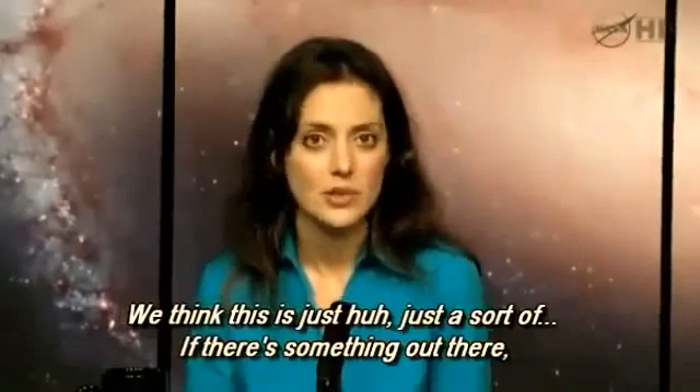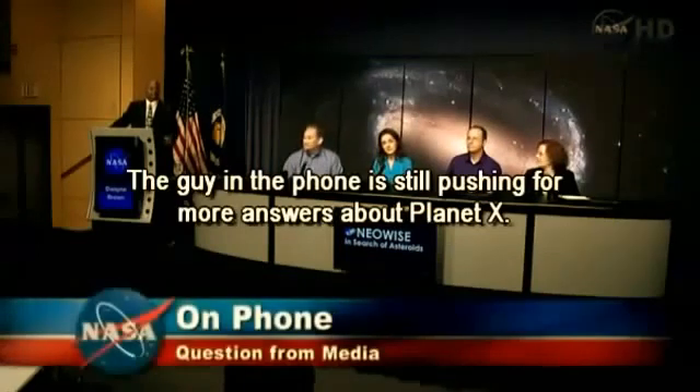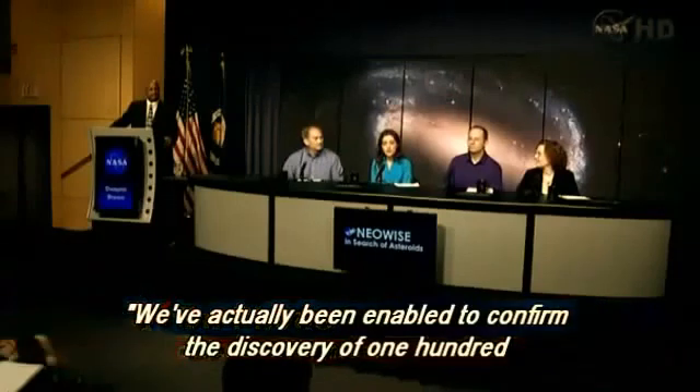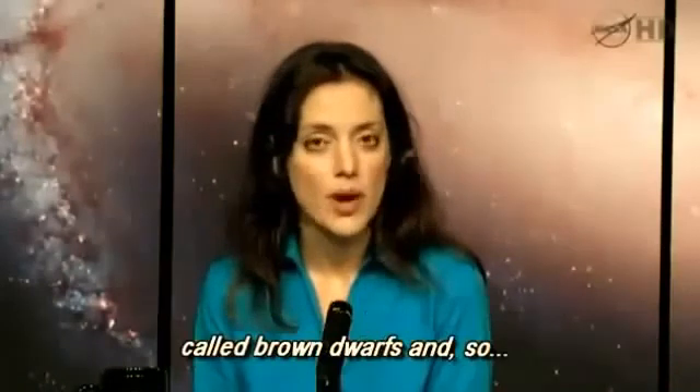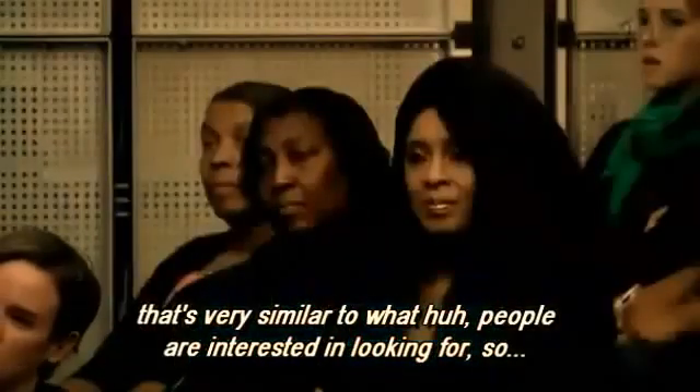We think that if there is something out there, it would be a large body in a roughly circular orbit. Our next caller, Denise Chow from space.com, asked about the promising initial results. We've actually been able to confirm the discovery of 100 new objects that are very cool stars called brown dwarfs, and that's very similar to what people had anticipated.